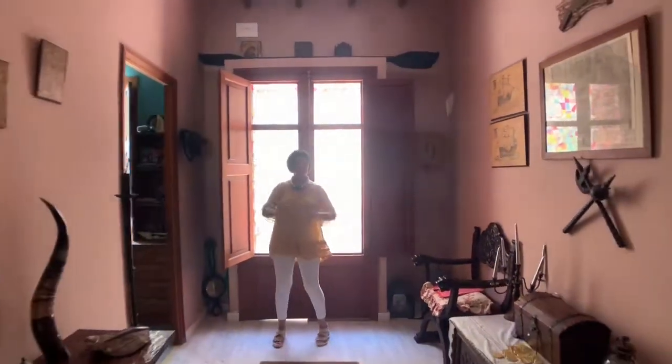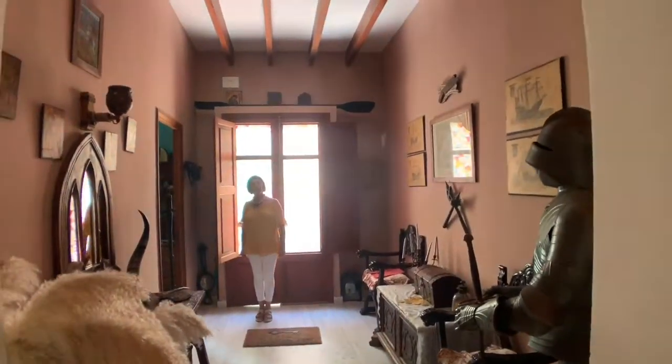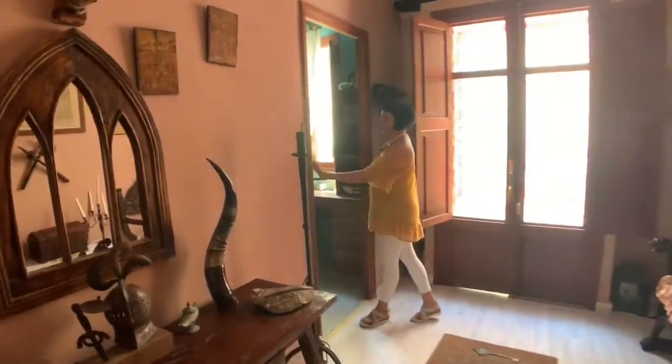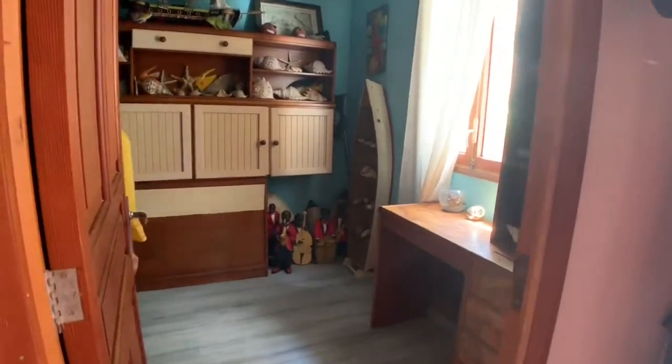It has got an entrance here as you can see. Going to the right part, there is a big room, a bedroom. It has a wood floor.